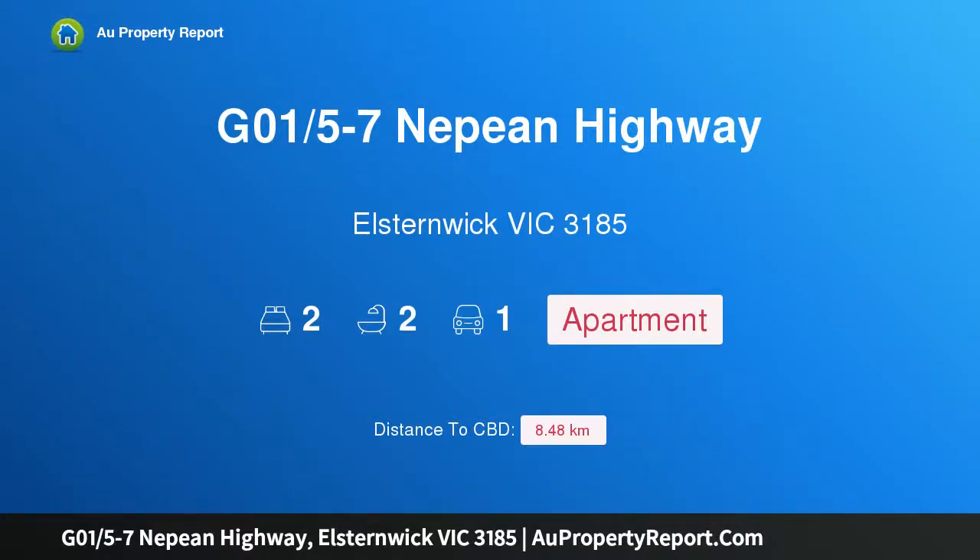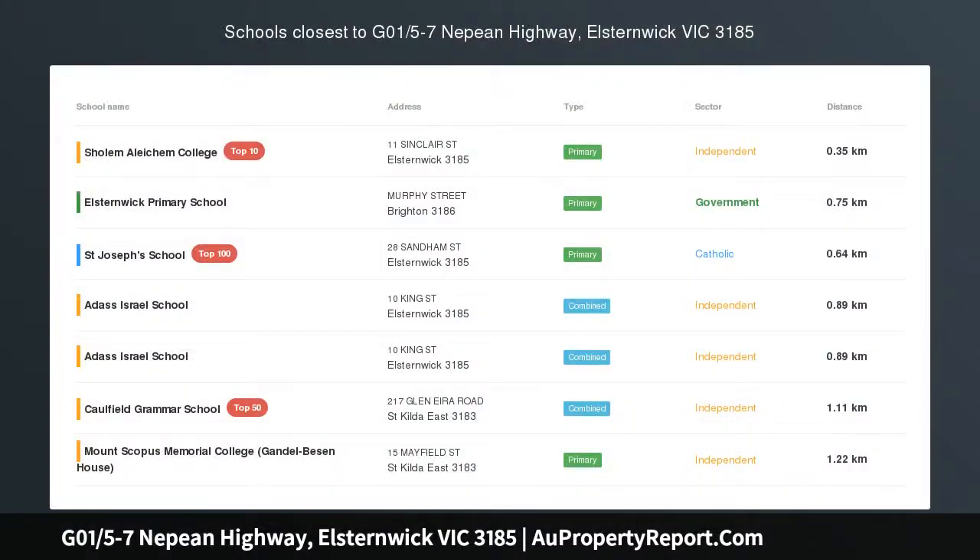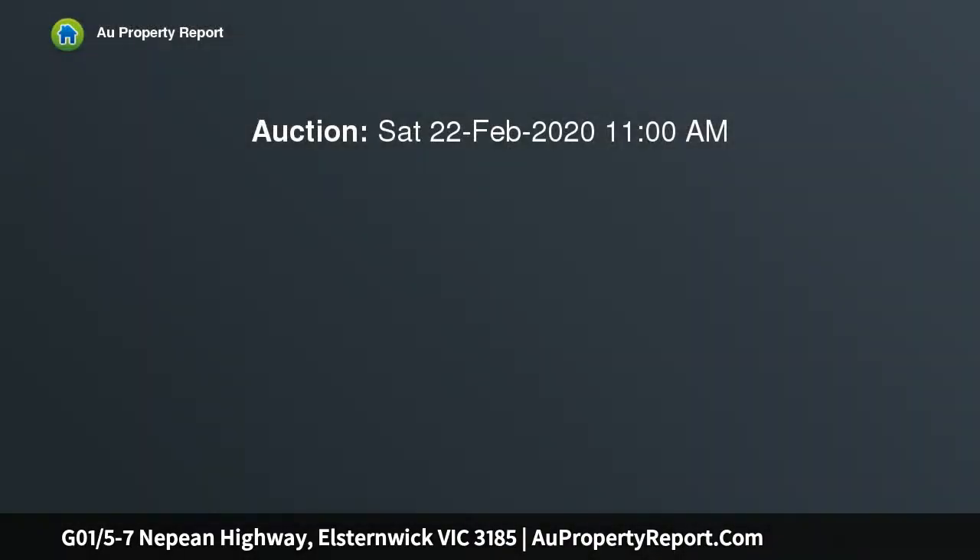Hi, I am glad to introduce property G01, 5-7 Nepean Highway, Elstonwick, Victoria 3185. Brand new, waiting for you. A wonderful opportunity to secure this brand new apartment in the heart of Elstonwick.